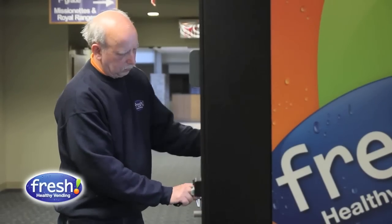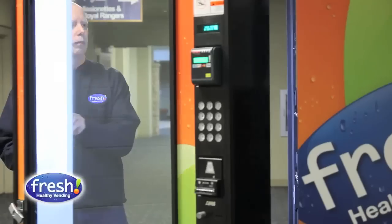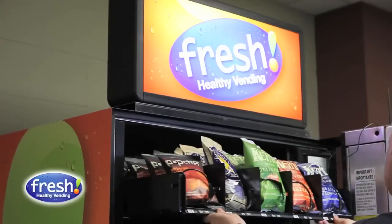I find the remote monitoring device to be extremely helpful for my business. I have to drive a radius of approximately 20 miles to service some of my accounts, and I don't want to be taking that time and spending the gas if the machine doesn't need servicing.